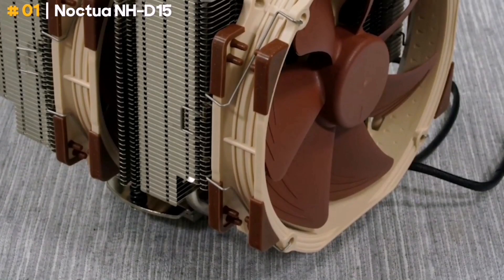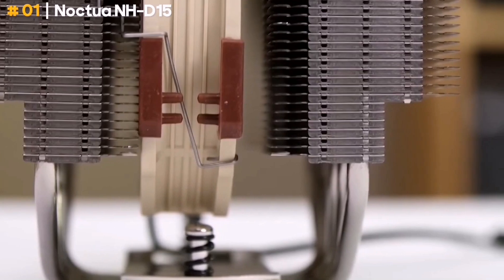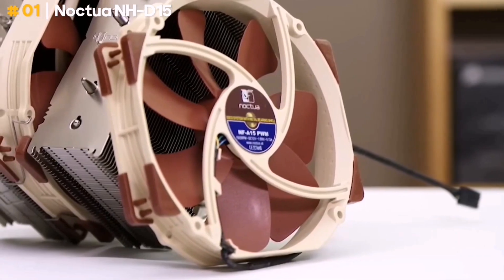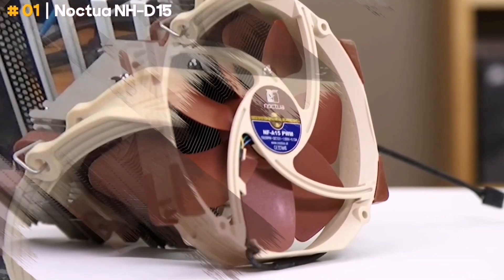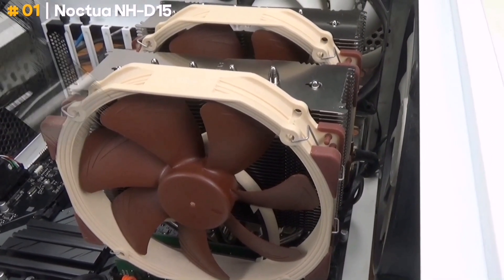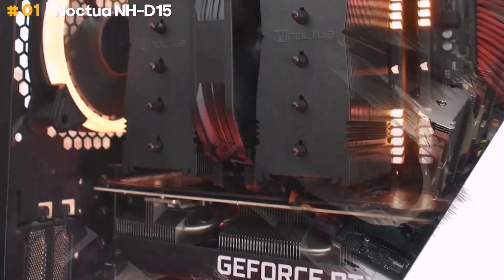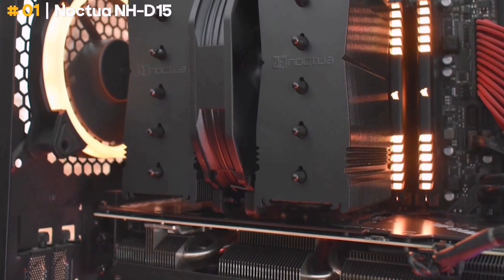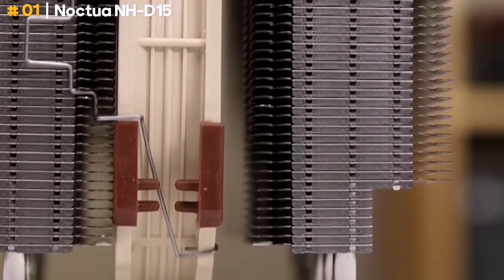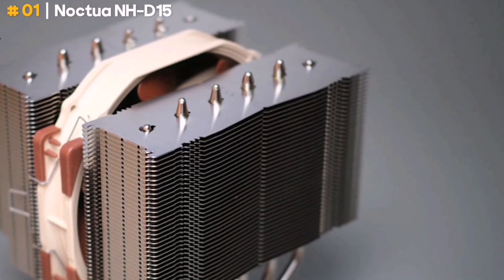Secondly, it's incredibly powerful, so you can relax about running into thermal throttling on your processor. The secret to the Noctua NH-D15's power is plain to see: this cooler features two massive sets of aluminum radiator fins and six heat pipes to pull heat away from your CPU. Noctua has slapped two of its 140mm fans on, and they're some of the best fans in the business. The push-pull setup keeps plenty of air flowing through the cooler for over 82 cubic feet per minute airflow while keeping noise limited.